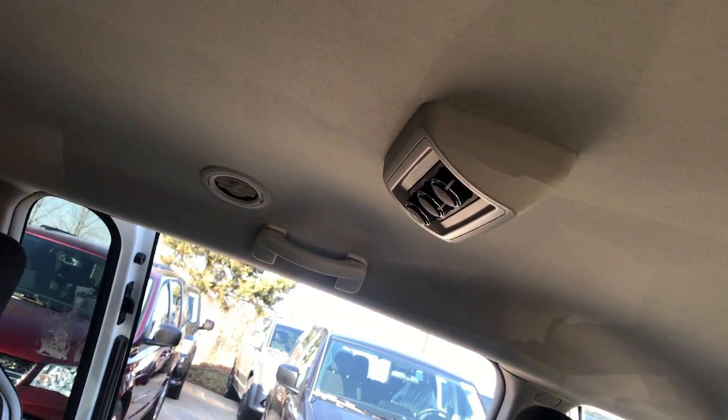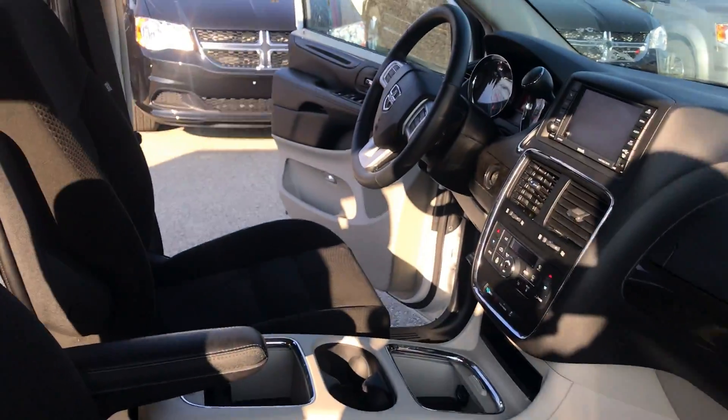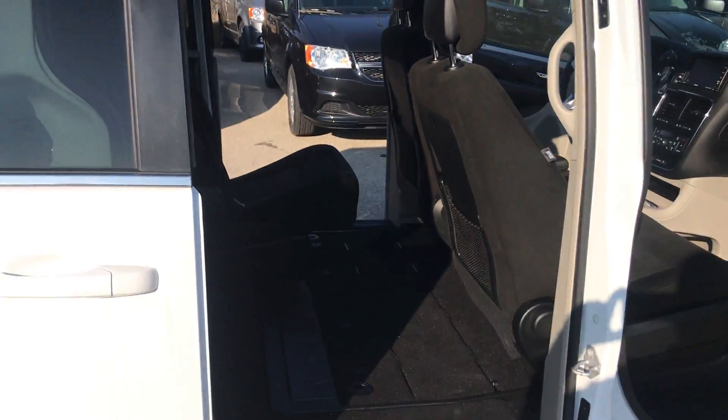Tri-zone AC control. I look forward to meeting you, and once again my name is Gamala from Johnston Chrysler. Thank you for viewing.